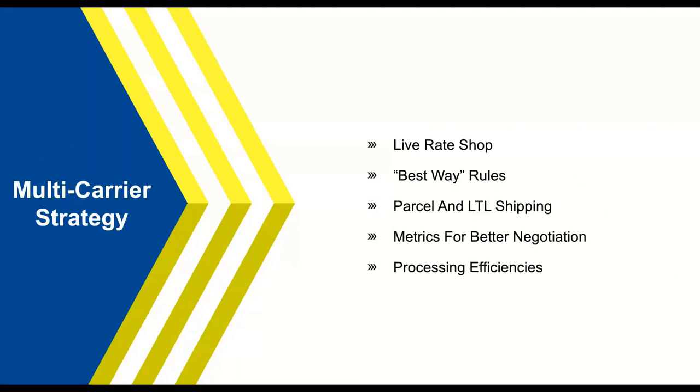Starship is really a multi-carrier strategy that can provide a lot of value. We give you the ability to rate shop between all your carriers and services — by clicking the rate shop button, or through what we call best rate rules or best rate scenarios. We can set up rules to identify certain shipping lanes and have Starship automatically pick the quickest transit or cheapest carrier for you. You also have access to all your parcel labels and LTL BOLs in one application instead of bouncing around different carrier portals.